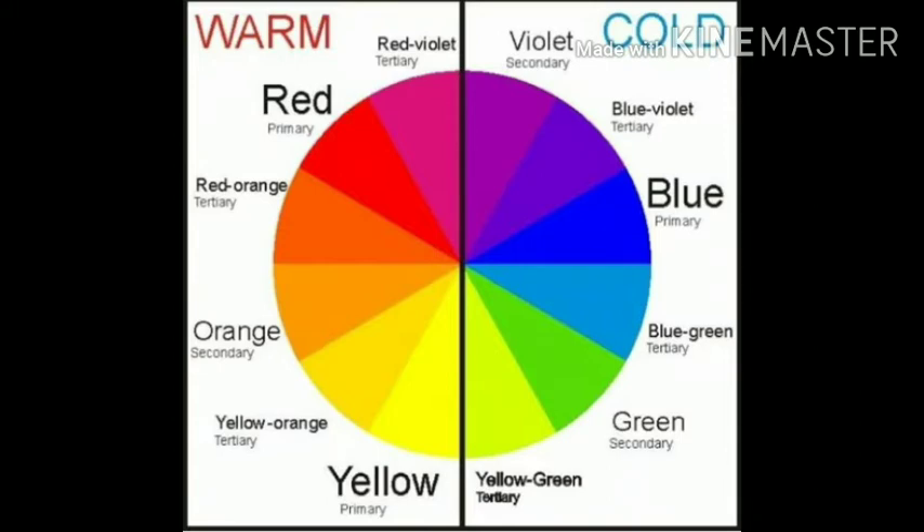Cool colors, such as blue, green, and purple, violet, gray and their combinations, evoke a cool feeling because they remind us of things like water, sky, snow, grass, etc.